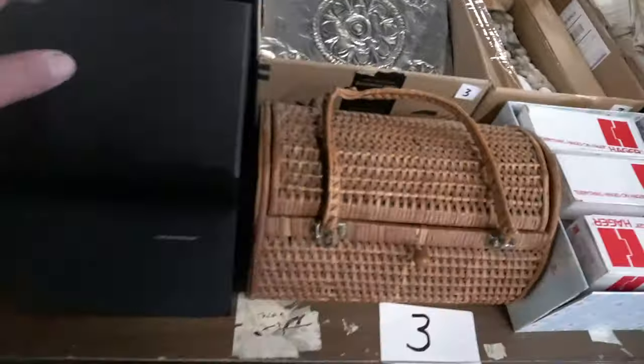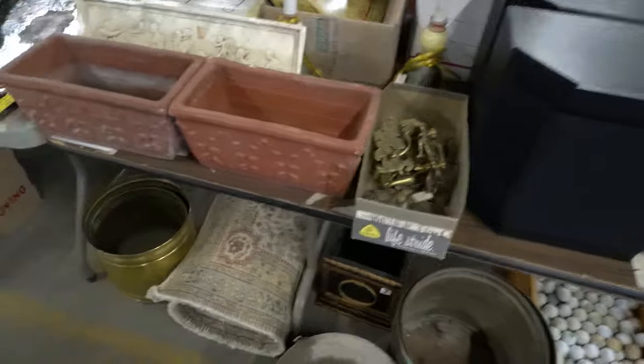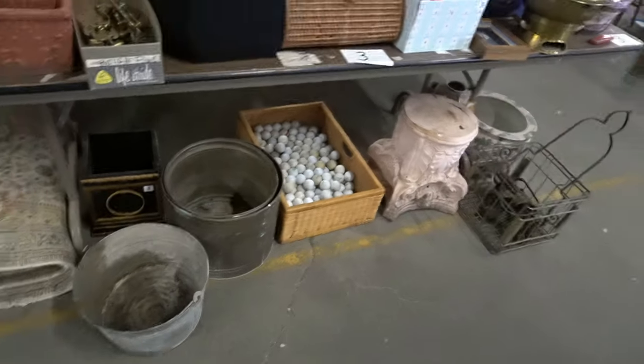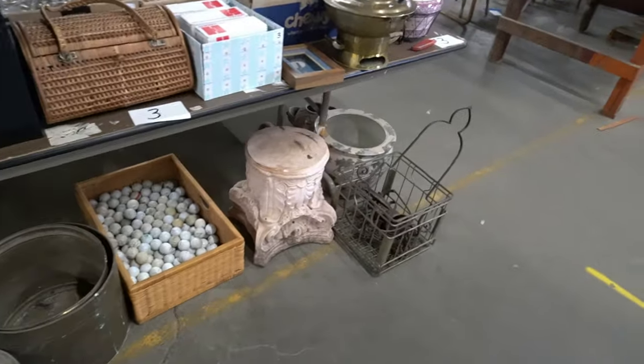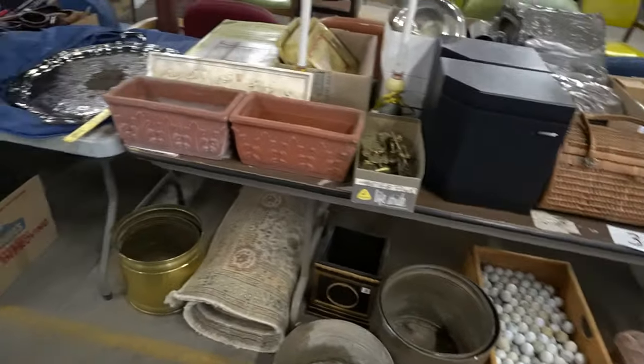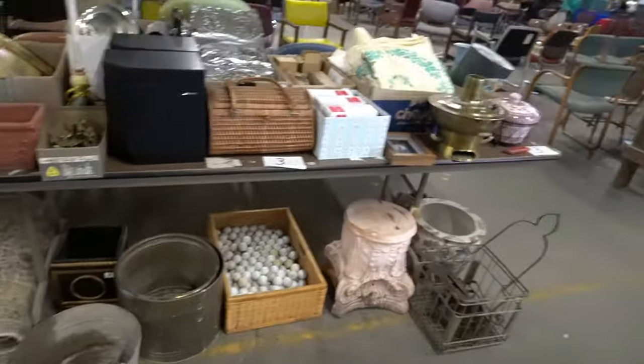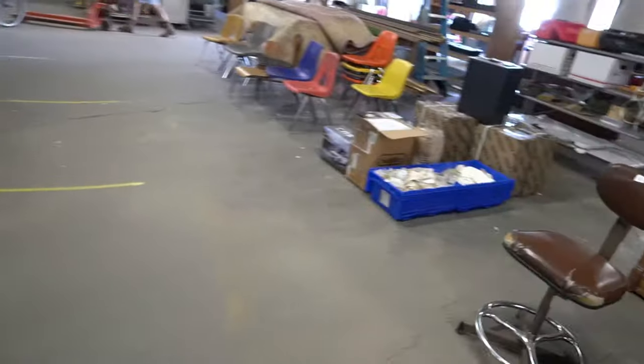More bows — what are these, 2001s? Planters, a big old basket of golf balls, more goldfish koi bowls. After that table we're going to jump and go over here — there is a nice rug.